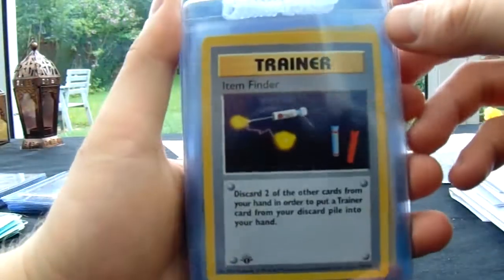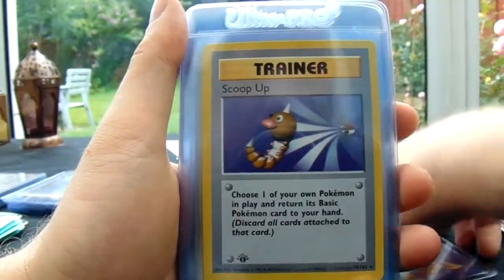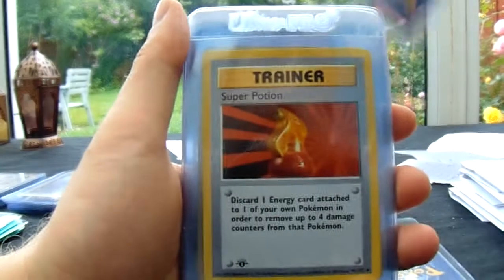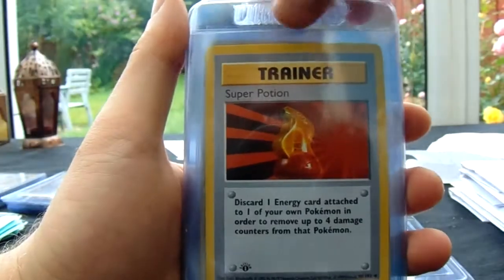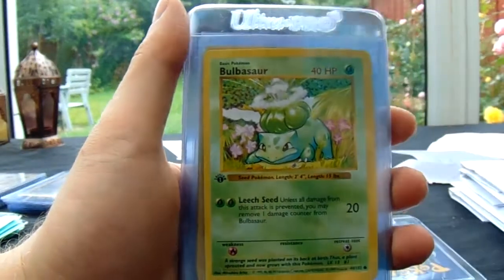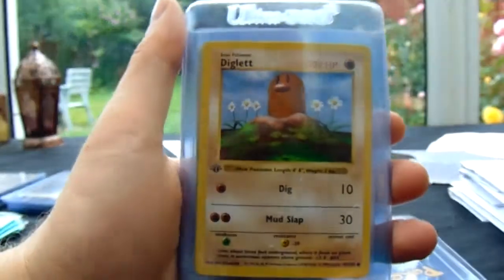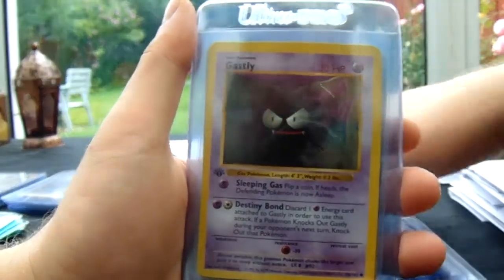I think I was speaking to Robin — I might send in some of my Gym Heroes holofoils. We've got Item Finder, Scoop Up, Super Potion. And of course this is the Holy Grail — Gem Mint 10 first edition set. That's what every collector wants to get one day, whether it's ever obtainable for them. I know it's probably not obtainable for me.